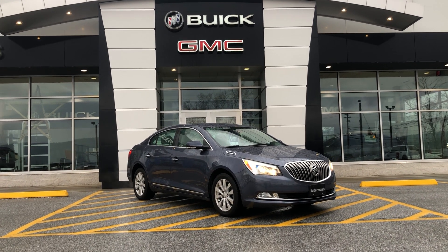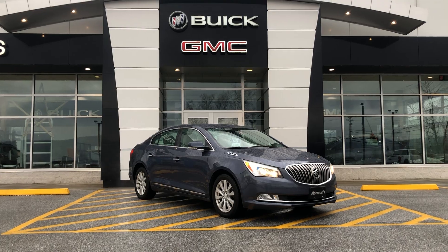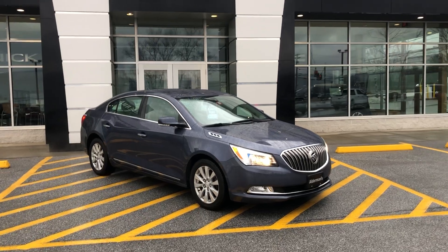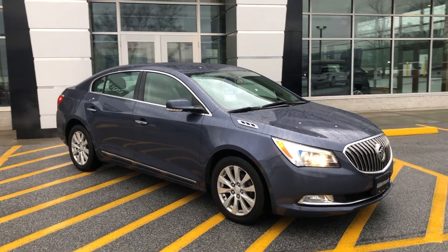This is a 2014 Buick LaCrosse. This is a beautiful vehicle — it's very well equipped and also super low mileage for the year. This has under 50,000 miles on it. I'm going to get into a few of the features that I really enjoy personally, and thank you for your interest.